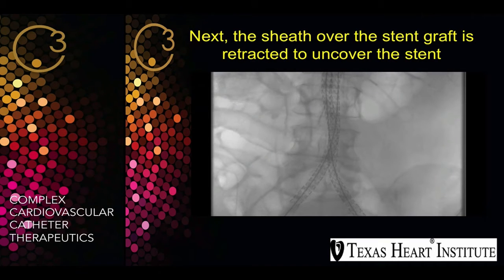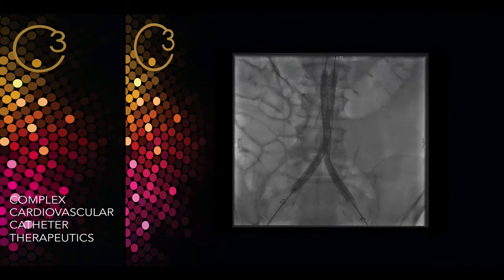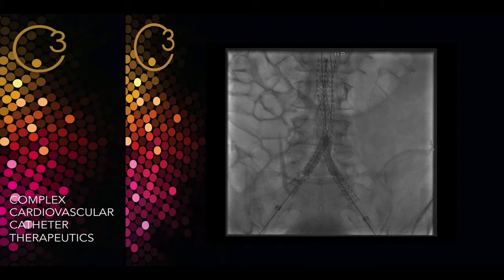Next, the sheath over the stent is retracted to uncover the stent graft on both devices. Then we do a saline balloon expansion, straightforward. The idea of this device is that it's a sealing system that seals the aneurysmal sac around the device, which is a new concept in AAA repair.